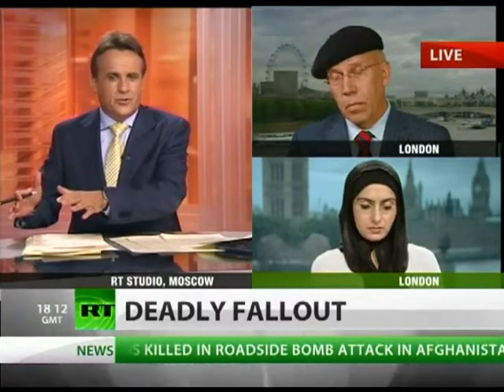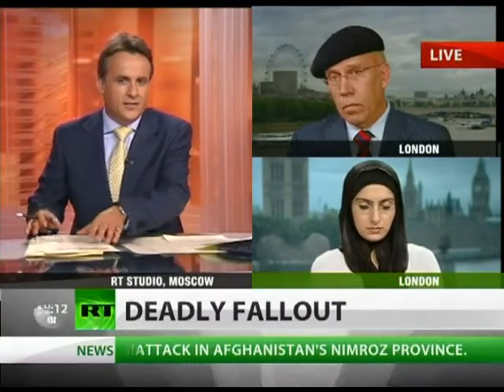First to you, Professor Busby — before we discuss this possible link with uranium and the current health problems being experienced there, can you please explain to us what depleted uranium is and why it could be so dangerous?